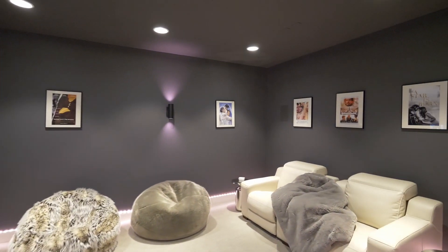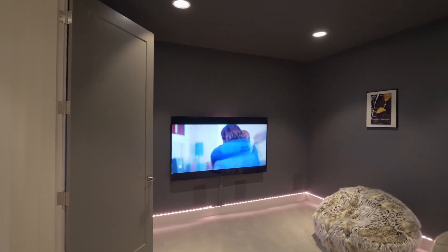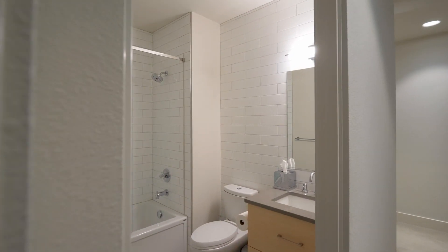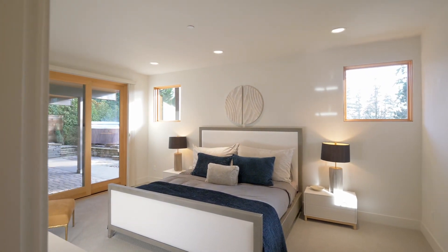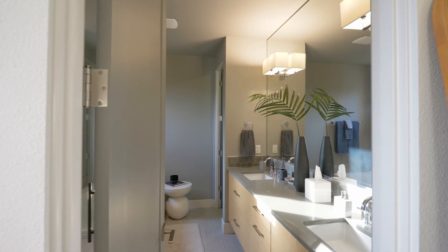On the lower level, a theater room is ready for movie night. You'll also find another primary suite with its own luxurious en-suite bath.